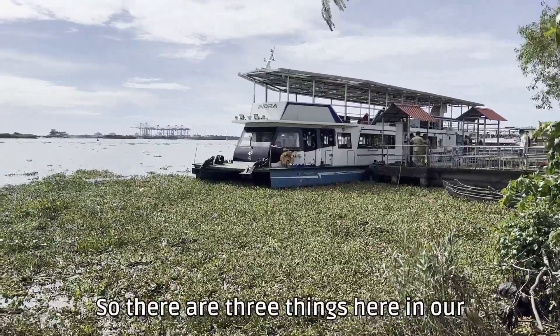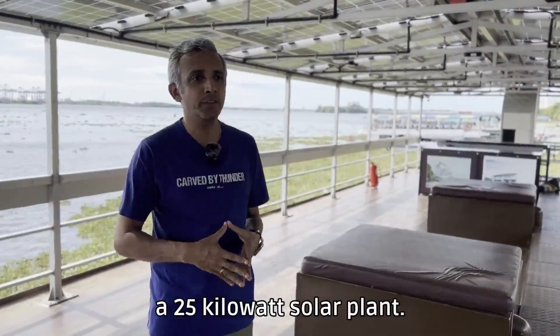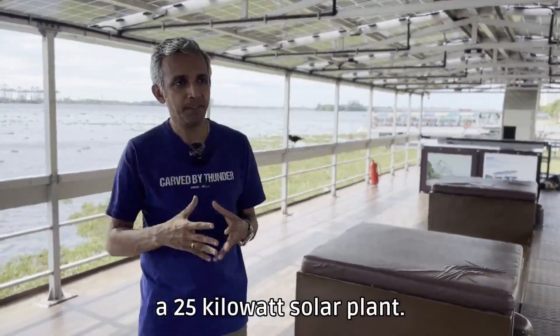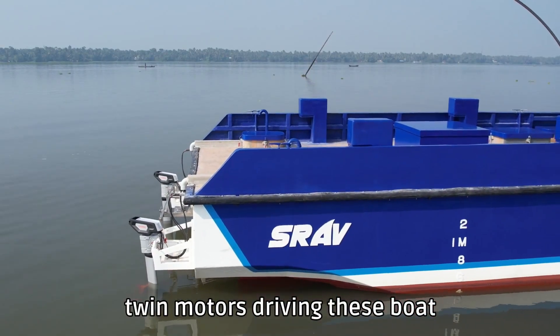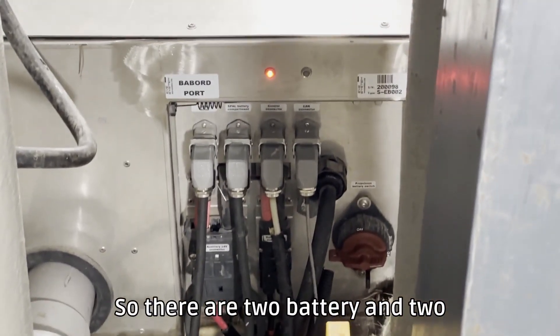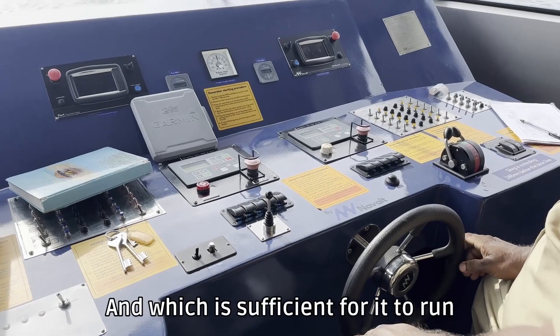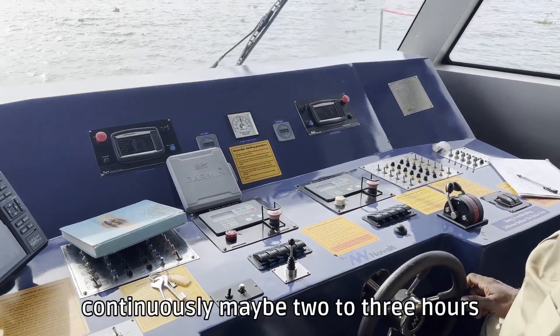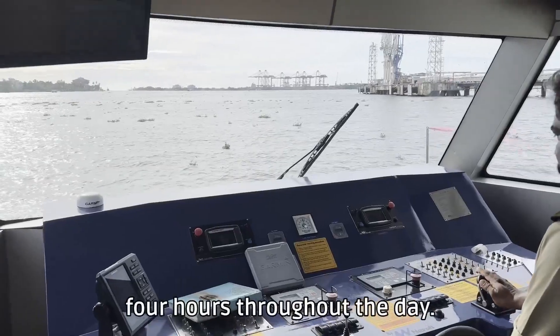There are three things here in our boat. One is the solar production — as you can see, we are under a 25 kilowatt solar plant. Being a catamaran, we have twin motors driving this boat, which means there are twin systems — two batteries, two motors, and two controls for the solar as well — which is sufficient for it to run continuously maybe two to three hours without sun, and with sun maybe four hours without break.